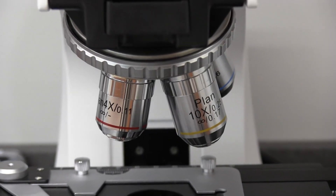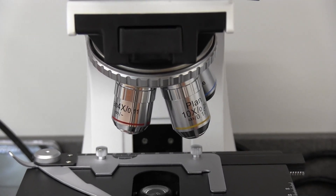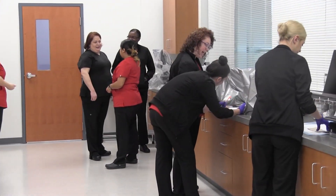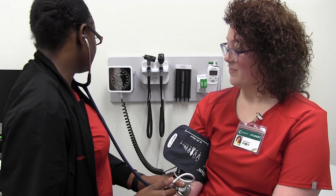Interests should include anatomy and physiology and math, and these will assist you as you're learning skills such as drawing blood, giving shots, performing vital signs, and many other skills.